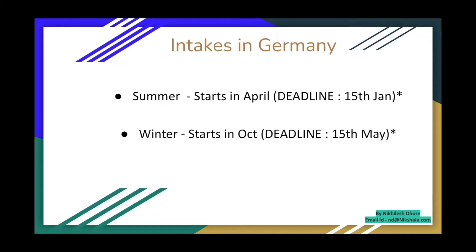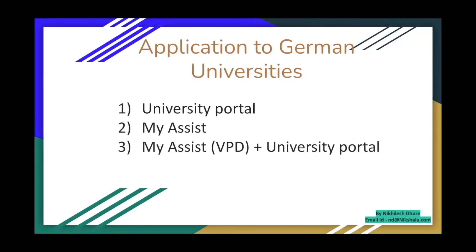There are two intakes in Germany: summer and winter. Summer starts in April — the application deadline is normally January 15th, with applications opening from November or December. Winter starts in October — the deadline is May 15th, sometimes extending to June 15th.